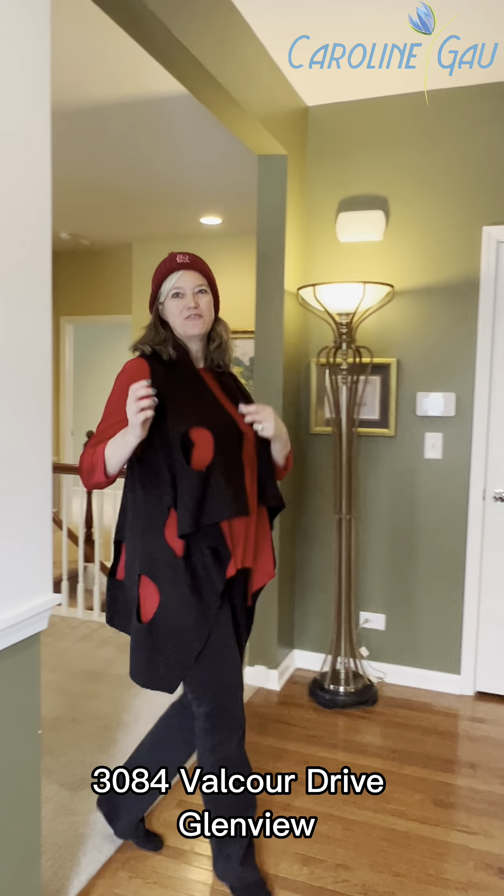Welcome home to venerable, versatile Valcourt. This rarely offered duplex features three bedrooms plus a den in the Glen, with a full-finished basement.